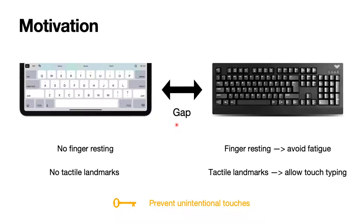Let's talk about why we want to prevent unintentional touches on touchscreen keyboards. As everyone knows, there is a gap between touchscreen keyboards and physical keyboards. We have summarized two reasons. First, users cannot rest their fingers on touchscreens, while they can rest their fingers on physical keyboards. So users feel more tired on touchscreen keyboards.